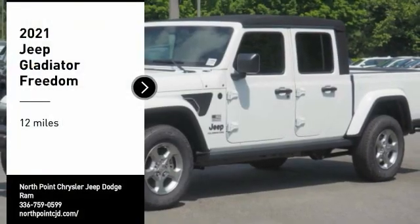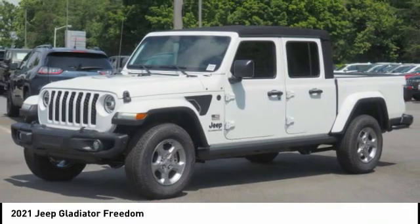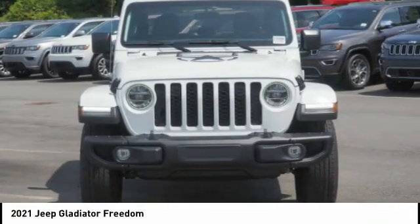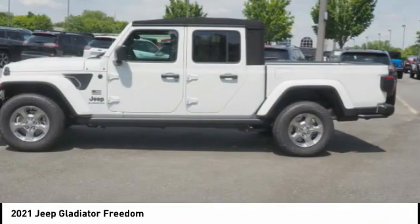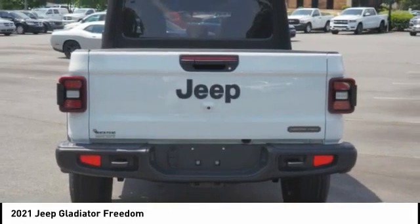Take a ride in the 2021 Gladiator. The Jeep Gladiator is just the off-road truck that Jeep fans have been waiting on. Enjoy the functionality of a truck while retaining the off-road capability — you'll fall in love with this Jeep Gladiator.